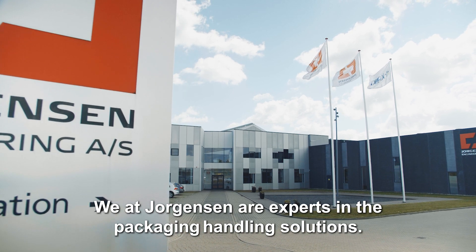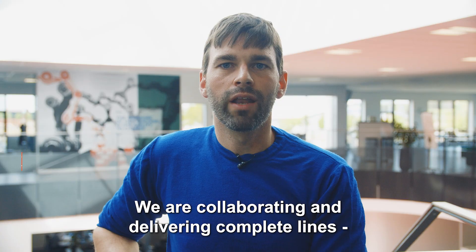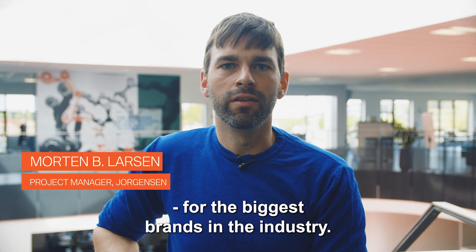We at Jorgensen are experts in packaging handling solutions. We are collaborating and delivering complete lines for the biggest brands in the industry.